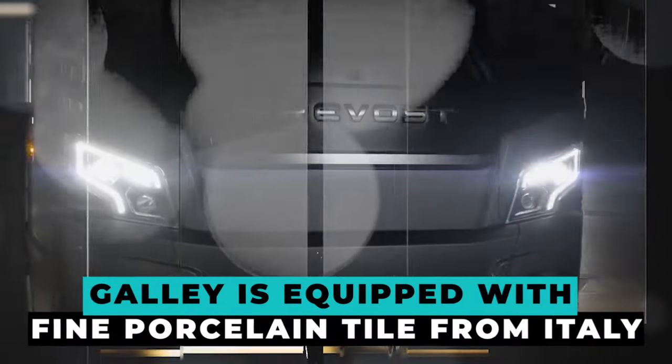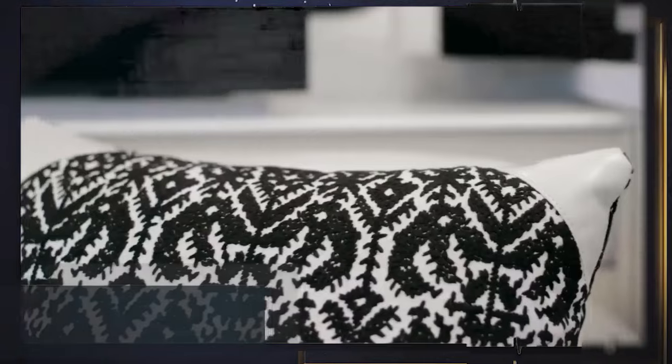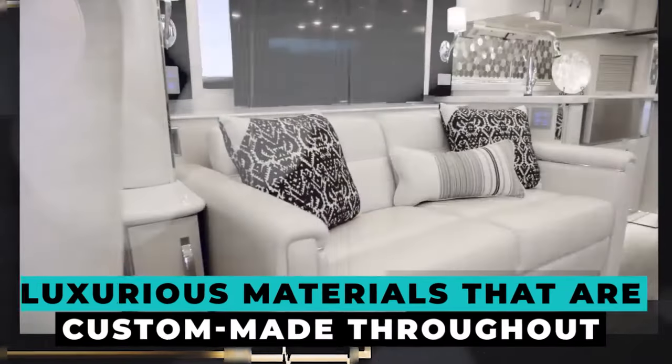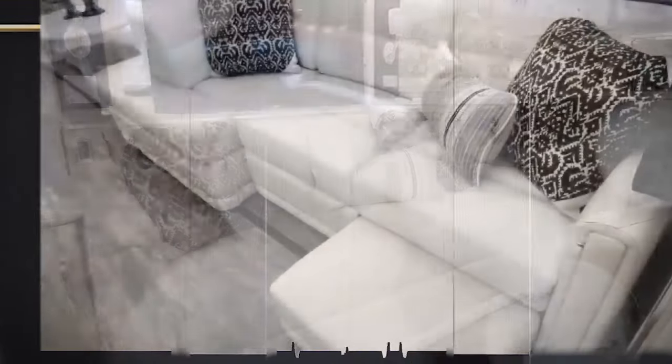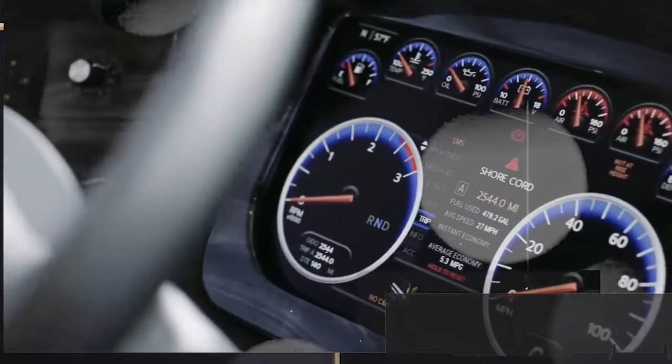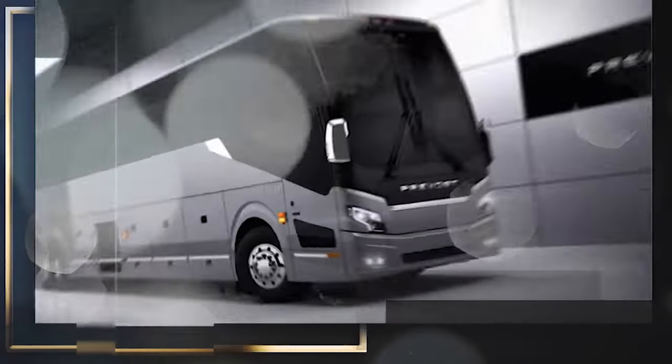The galley is equipped with fine porcelain tile from Italy. An ambient environment is created by the built-in fireplace and multicolored ornamental lights. A digital mural display featuring a collection of over 10,000 artworks is present. A four-burner stove, a dishwasher, and a sink can be found in the galley. Luxurious custom-made materials throughout the interior emanate elegance at every turn. The state-of-the-art cockpit includes a superb music system, touchscreen controls, and GPS navigation. The vehicle-wide multiplex wiring system simplifies coach operations. The pre-Vost independent suspension system guarantees a comfortable ride, powered by the dependable 500-horsepower Volvo D13 engine.